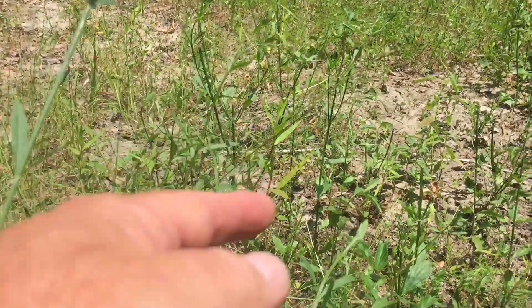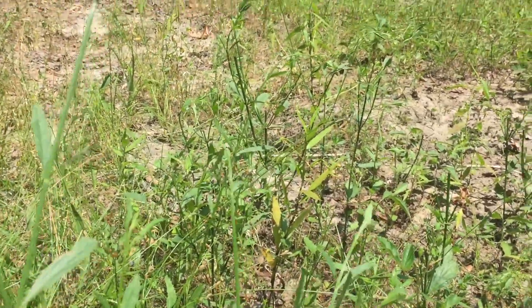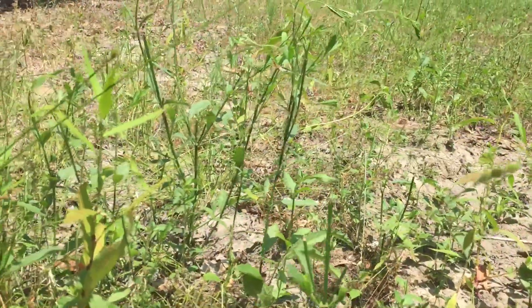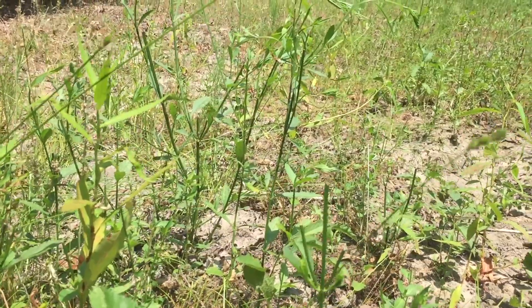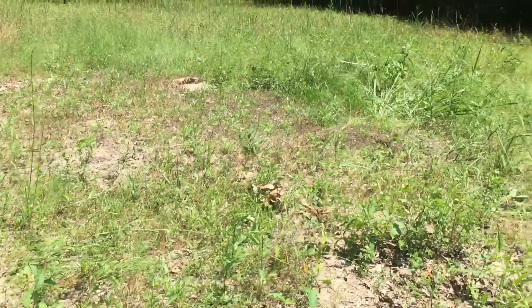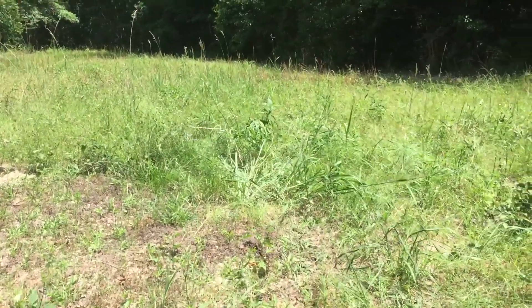Here's another one right here — I mean, just everywhere I look I see where these plants have been consumed, and again it's just natural vegetation. Just thought I'd give you a little insight today as to what's going on with me here at Living Everyday Outdoors.